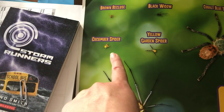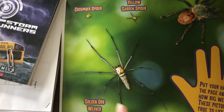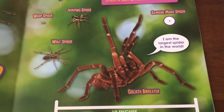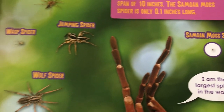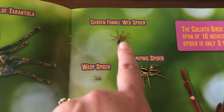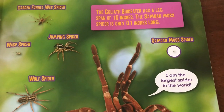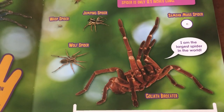The yellow garden spider, the cucumber spider, a golden orb weaver. And look at this big one over here — it shows that it's 10 inches long: 'I am the largest spider in the world.' And look at how tiny this one is — you can barely see it. It's a Samoan moss spider. A jumping spider, a wasp spider, a garden funnel web spider, a wolf spider. The Goliath bird-eater has a leg span of 10 inches. The Samoan moss spider is only 0.1 inches long. So they come in all sizes, from very big to very little.